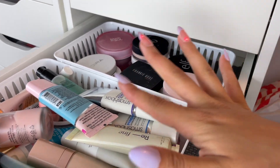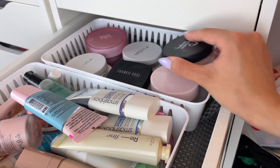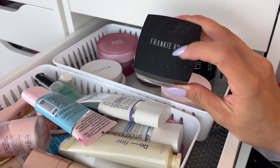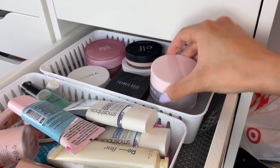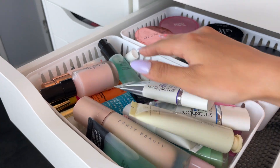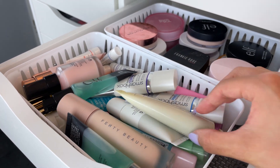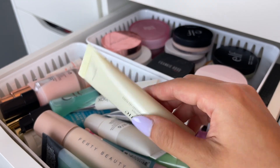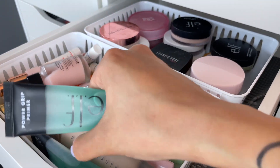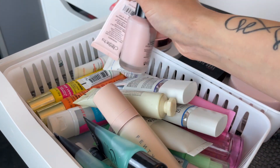My next drawer is my primer drawer. I have everything organized by how it kind of looks. The back part has jar primers — my ELF ones, my Moira ones, my Frankie Rose which is my go-to every single day. Anything in a jar format is back there. The front part has squeeze tube ones or anything with a little pump — the Hailey's Beauty Refined, my Smashbox ones which I absolutely love, ELF, Fenty, and a couple of Milani ones.